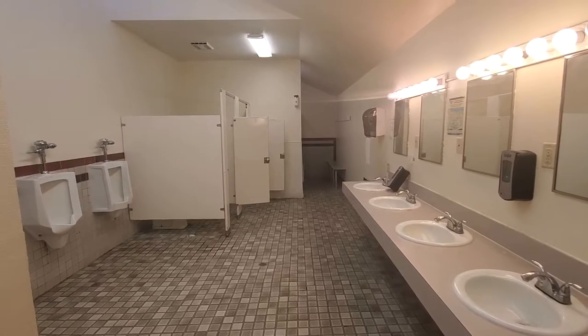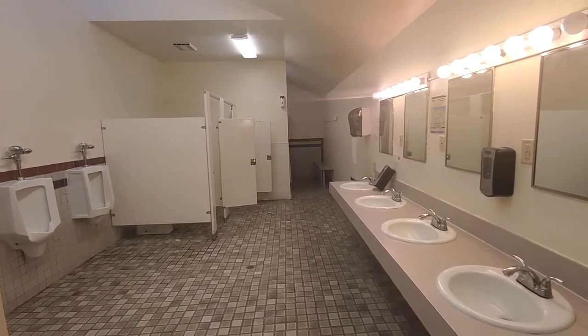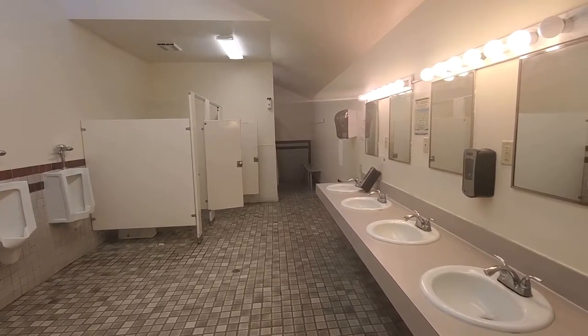This is the guys' bathroom. Pretty standard. One nice thing about it — it is pretty clean, so it is much appreciated.